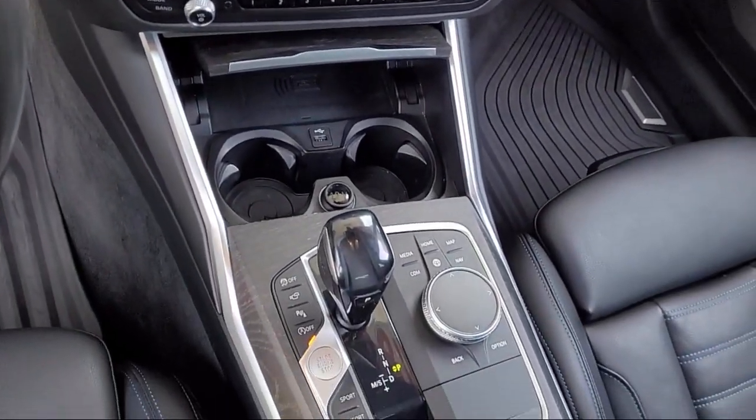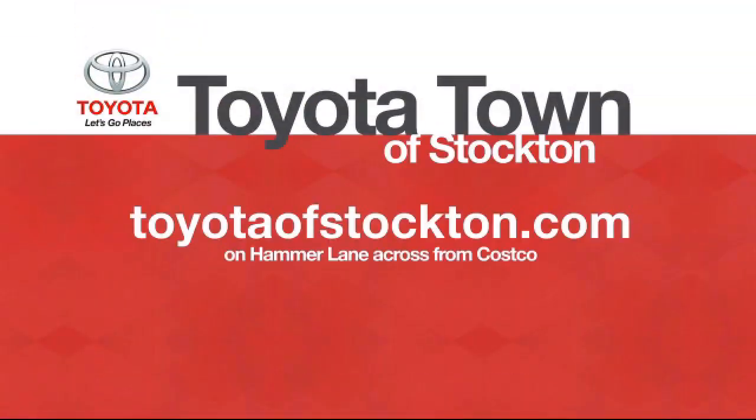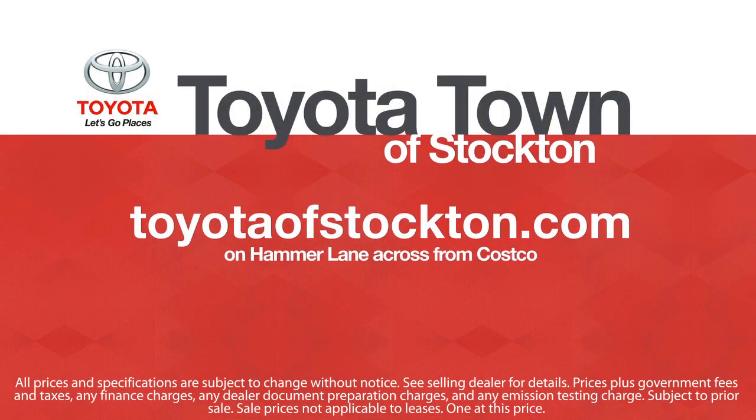So give us a call or stop by today. We're located at 2150 East Hammer Lane in Stockton. We'll see you later.